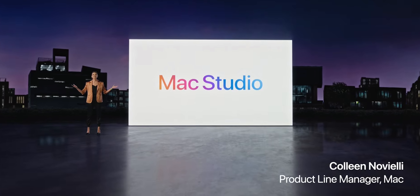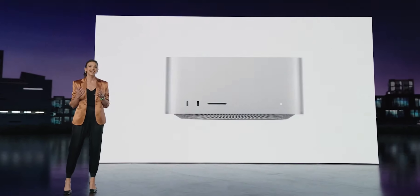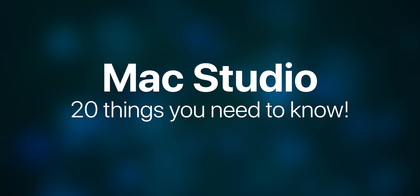The most surprising thing from the Apple event is the Mac Studio, which is an entirely new Mac. Here are not 5, not 10, but 20 things you need to know about it.